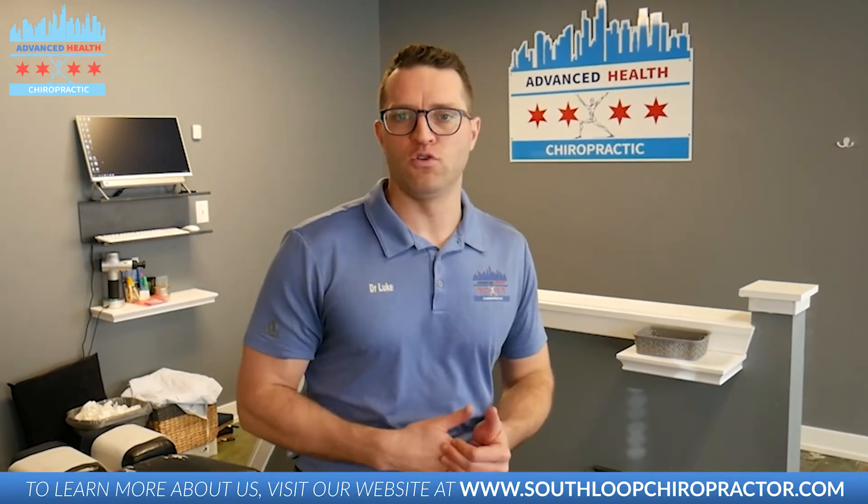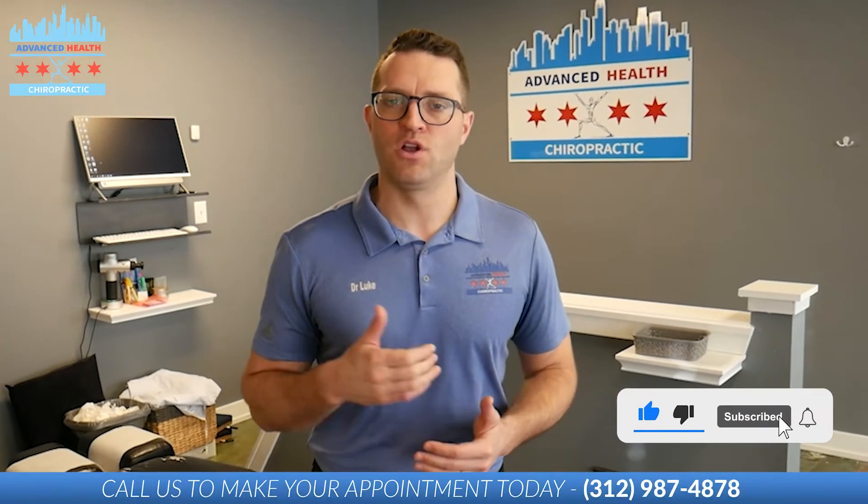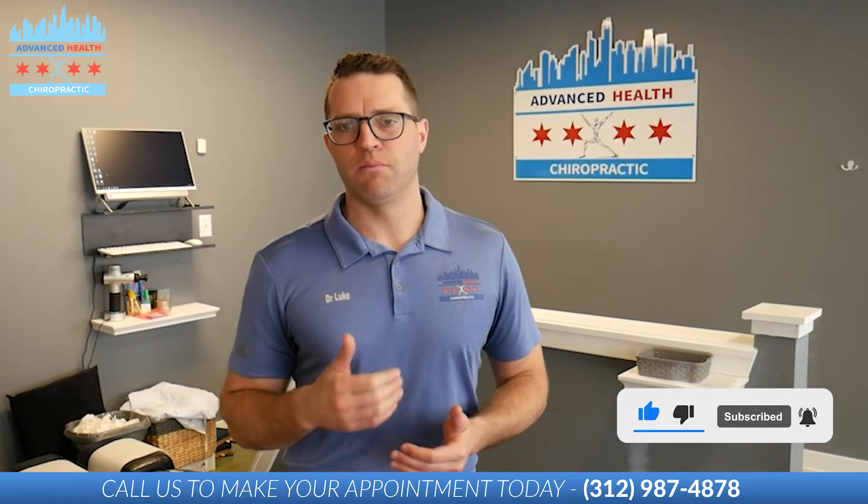So guys, if you feel like when you're looking in the mirror or taking a picture that your head is shifted forwards, we can fix that for you — give us a call. If you're watching on YouTube, subscribe and turn on the notification bell. Visit Instagram, like and follow the page, same on YouTube. See you guys in the next video.